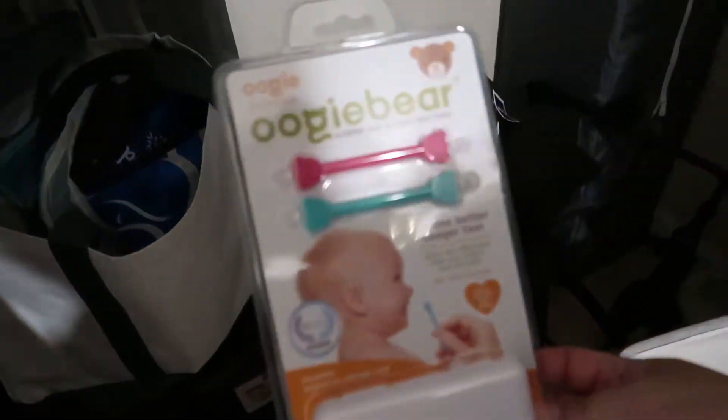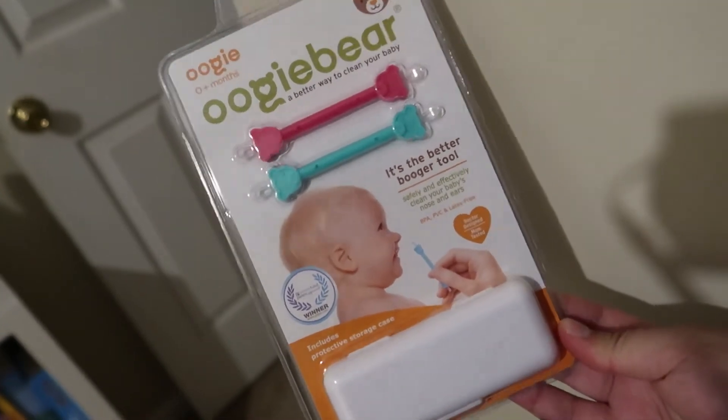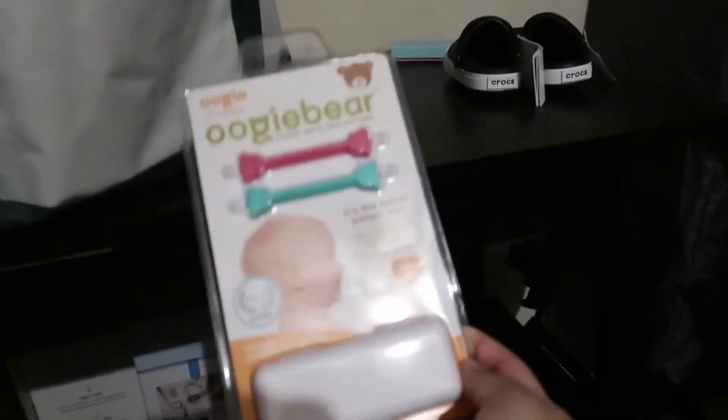Let me show you guys everything I got so far from Amazon Prime Day. Some of the stuff I already put away, so I'm just going to show you from here. This is the Oogie Bear — to get boogers out of their nose. This was a Prime Day deal, I think it was pretty decent savings, and this is the one that comes with the case. My sister really recommended this.